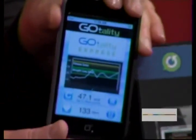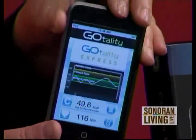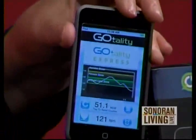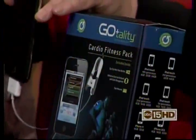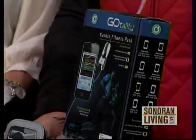Boy, my blood pressure is going way through the roof — I am so nervous. I was down to 50 and now — I better work out. Let's take a moment and calm down. Now down to 116 — okay, we're good. The deal with this too is viewers can go to Gotality.com and get 20% off. The kit is $59, and they'll get 20% off if they type in the word 'celebrate.'